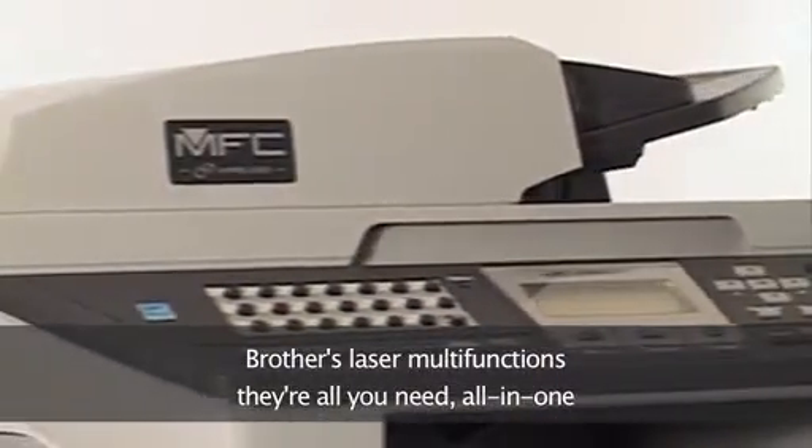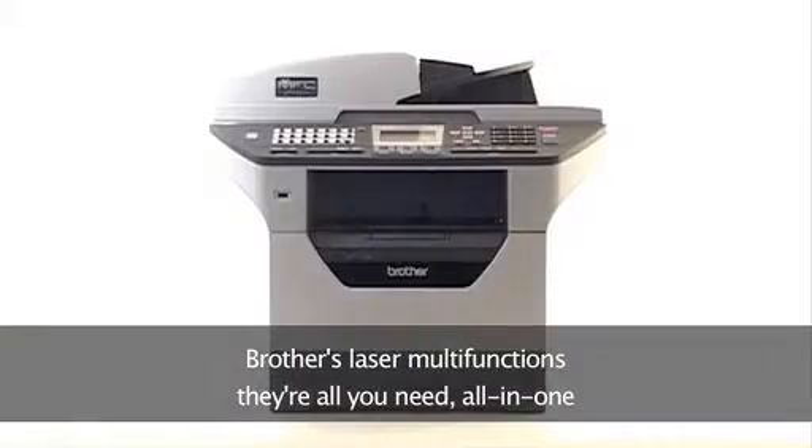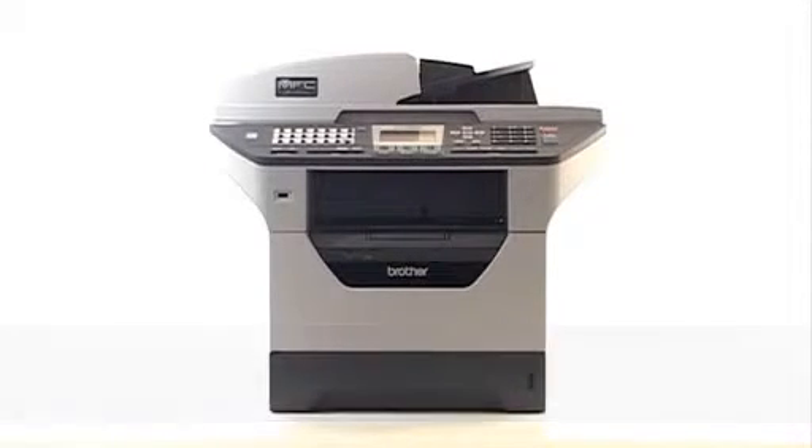The flexibility, performance, innovation and technology to save your business time and money. Brother Laser Multifunctions are all you need, all in one.